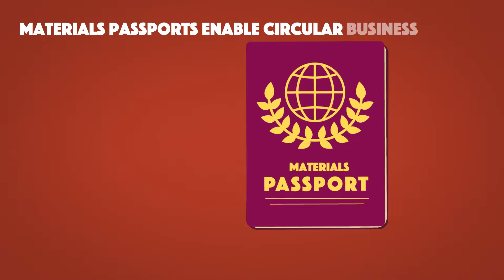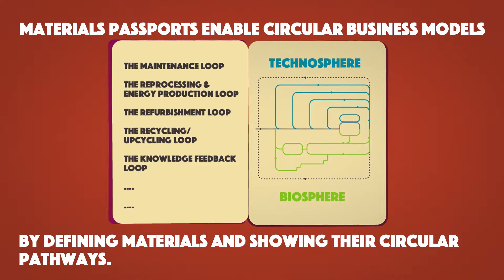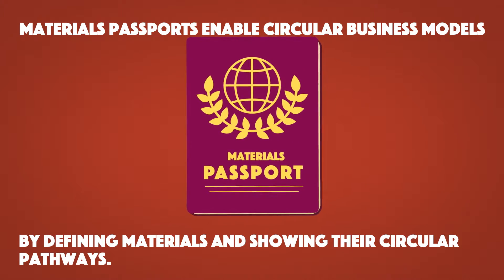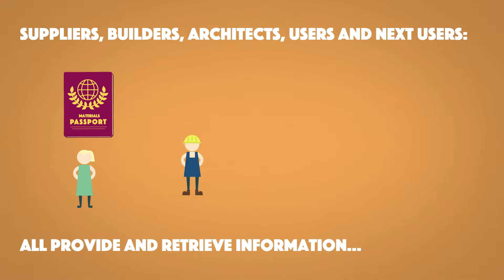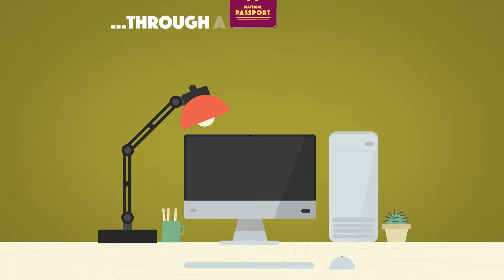Materials passports enable circular business models by defining materials and showing their circular pathways. Suppliers, builders, architects, users, and next users all provide and retrieve information through a digital platform.